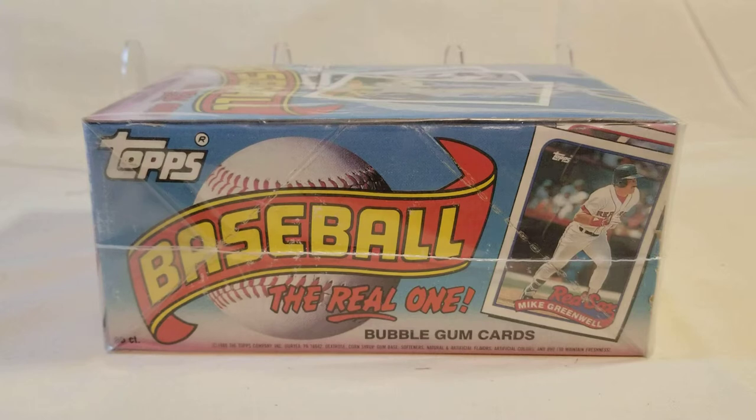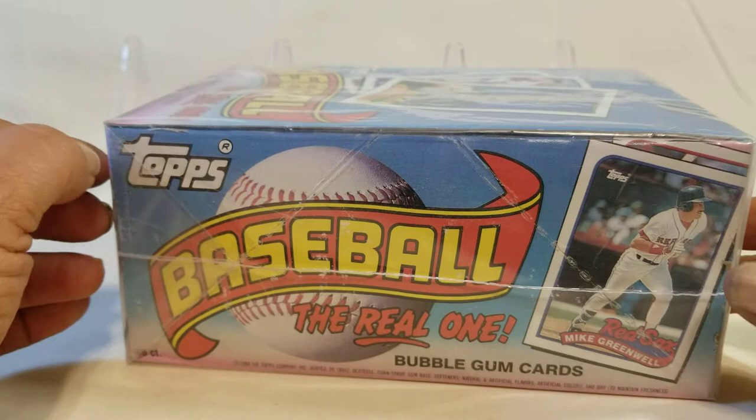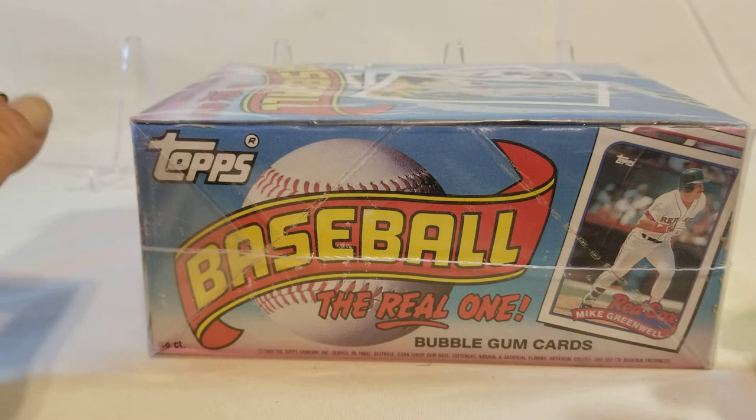Hello everyone and welcome to the channel. Today is Throwback Thursday, so we'll be opening up a 1989 Topps baseball box. Notables on this box: you got a Randy Johnson rookie, John Smoltz rookie, Craig Biggio rookie, Omar Vasquez rookie, and Gary Sheffield future star.